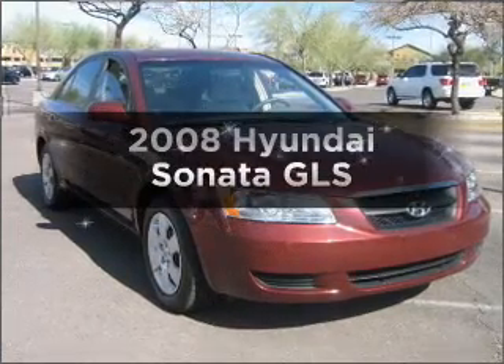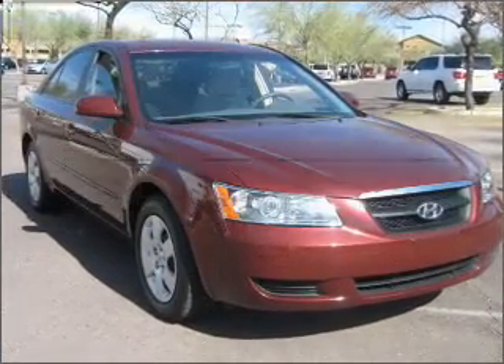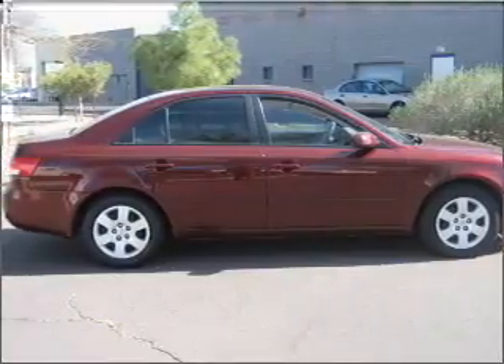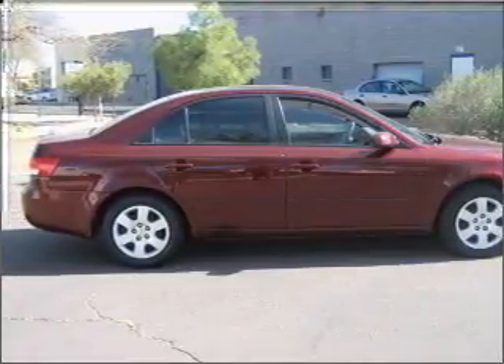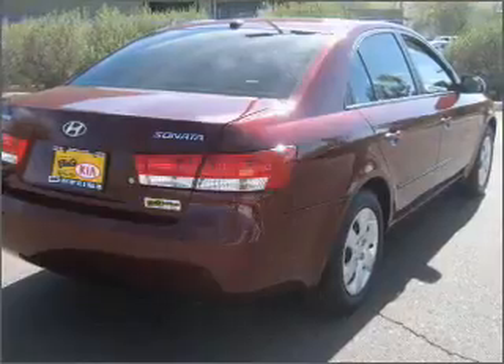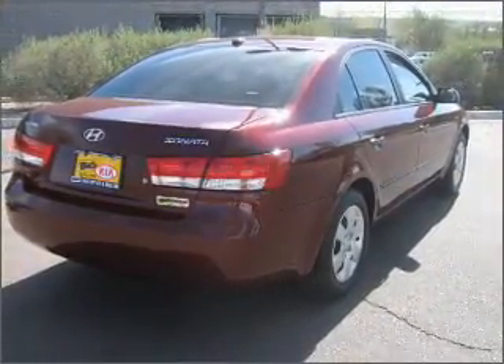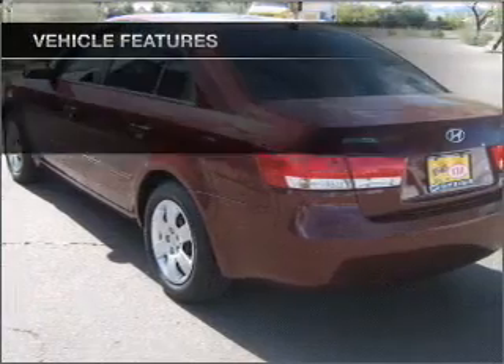Check out this 2008 Hyundai Sonata. If you're looking for a first-rate auto, this one could be yours today. With an efficient four-cylinder engine that responds smoothly to its automatic transmission, stand out from the crowd with premium wheels, brake safely with the anti-lock braking system, and with these notable features,